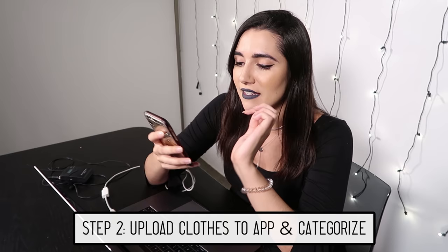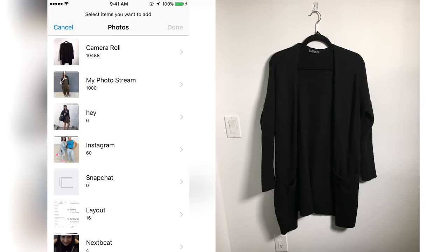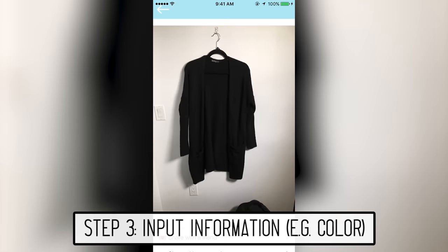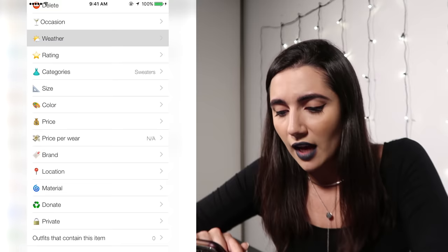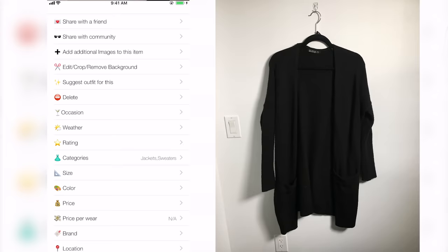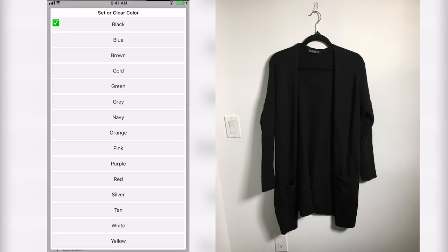So I finally took all of my photos of all of my clothes, and now you have to upload them into the app and give them some information. So I'm gonna enter this long black cardigan as a sweater. You can put in a lot of information about each item — occasion, weather, rating, size, color, price. I think we should definitely add in the color at least.